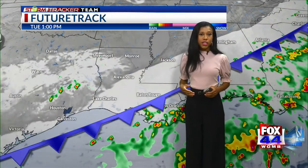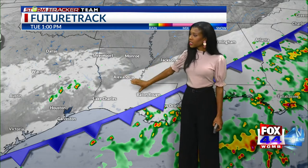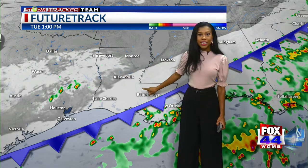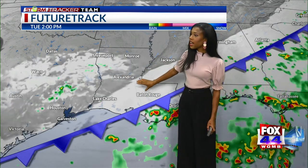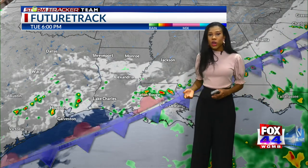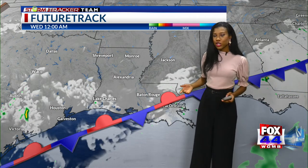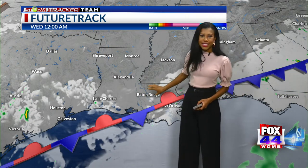So it's going to be another warm and muggy morning as you head out the door tomorrow. Notice on the future track that front continues to drive south, and behind it we get a brief moment with some dry, though still cloudy, skies. And then as we head into the evening, those storms return. We're looking at the potential for some heavy rain that could affect your commute, so just make sure to stay weather aware and maybe add some time to your commute.